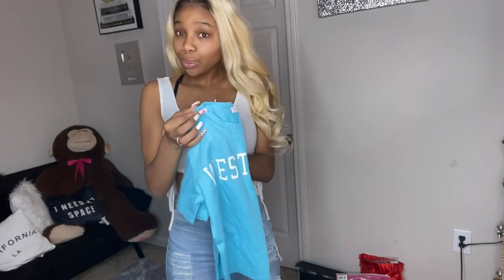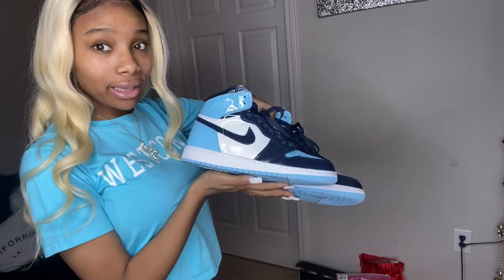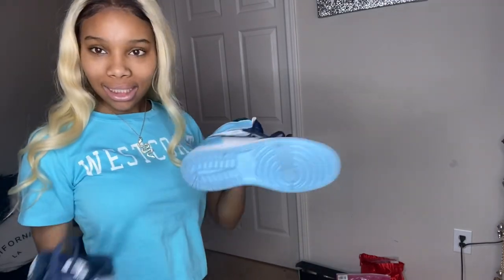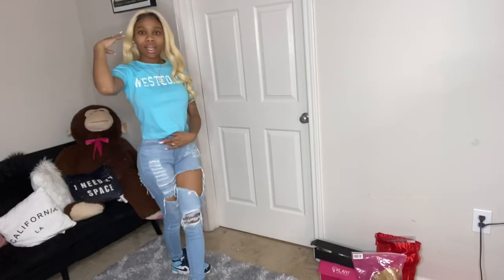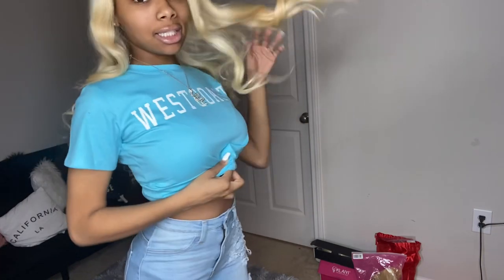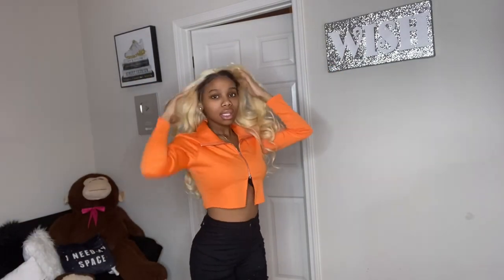This next shirt says 'West Coast.' I'm gonna try some different shoes with it because these don't really match. I'm switching to my other Jordans. These match up perfectly with this shirt. I could put together a basic outfit with it, or spice it up a bit. This shirt goes great with these shoes.